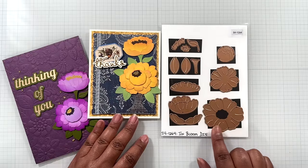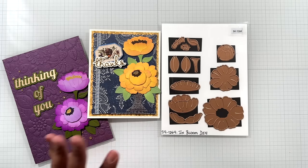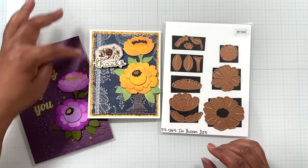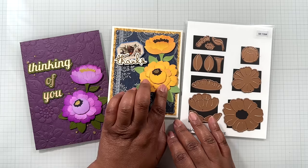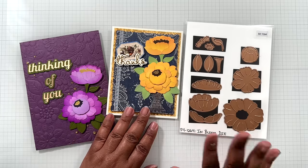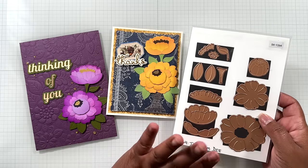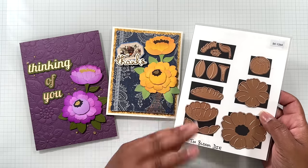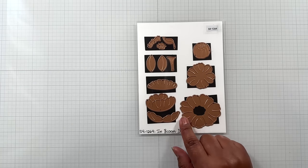Up next, here's a die set you haven't seen in a while — this is by Simon Hurley, called In Bloom Dies. This one is $14.99 from $24.99 — a fabulous die set. Look at these layered, beautiful, bold florals. Even on an A2 card it's just so pretty. A lot of Simon Hurley's goodies are on sale, as are Yana Smakula's goodies and other collections — you'll see links in the description below.